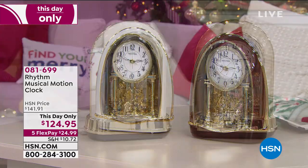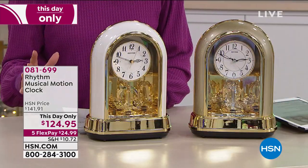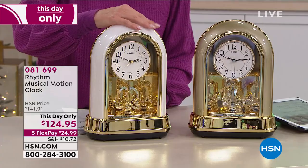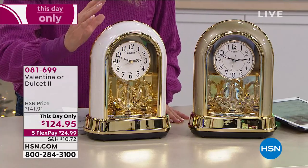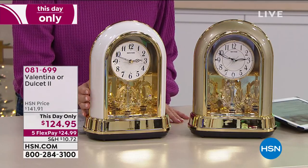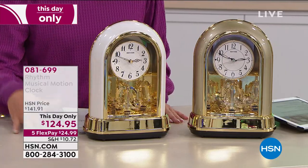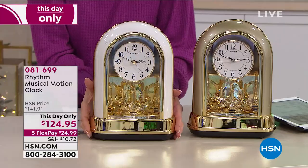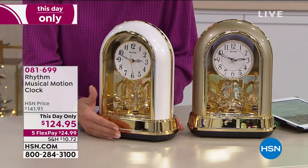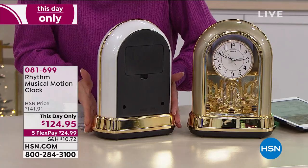Over to the left, same type of shape — this one we're offering in a beautiful champagne, and then we also have it in white. There's a demonstration button, a built-in beautiful music for year-round, and holiday music as well. It's at a this-day-only price — normally $141, offered until midnight while quantities last at $124.95, with five flex payments today only, so under $25.